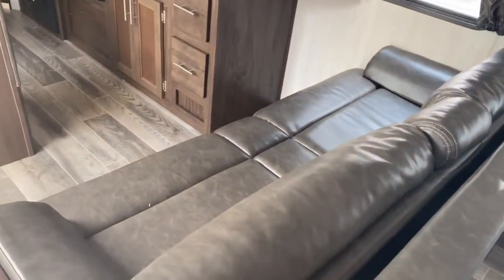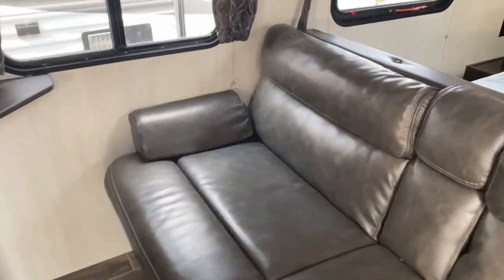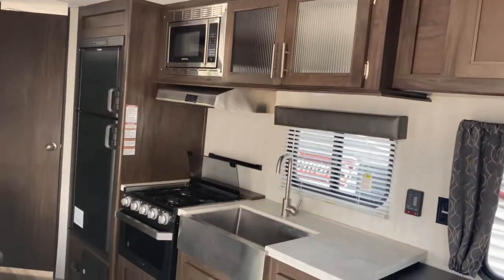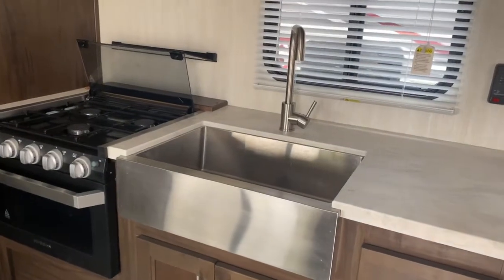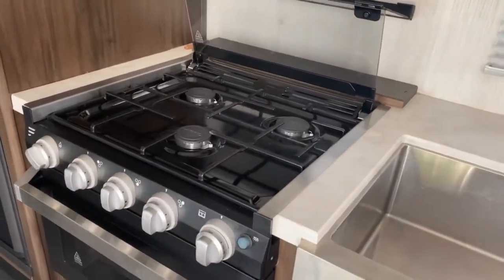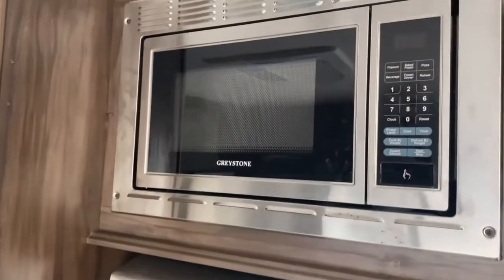Right past your bed is a jackknife sofa. This will fold down into a bed and does have cup holders. There's a cabinet up above. Here's your kitchen — a little bit of counter space. It does have a large single basin apron front sink with a sink cover underneath. You do have a three-burner Furion stove top and oven, a Greystone microwave up above that, and over here you have a Dometic freezer and refrigerator.